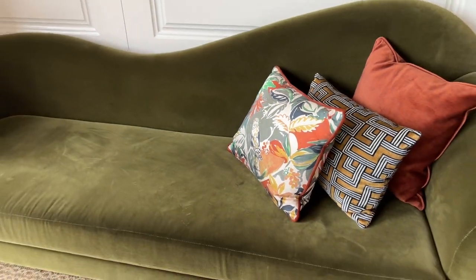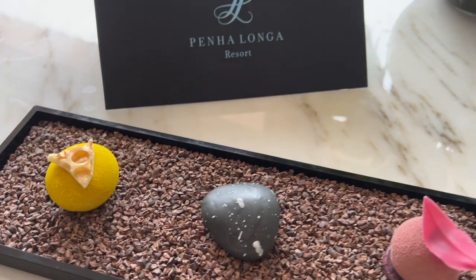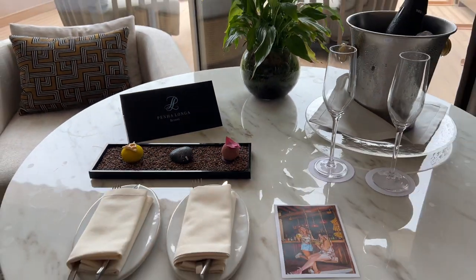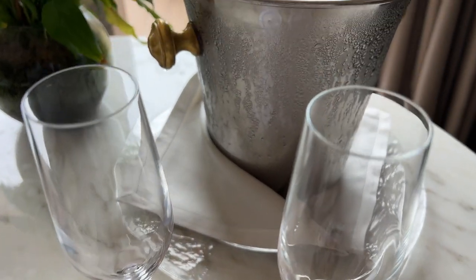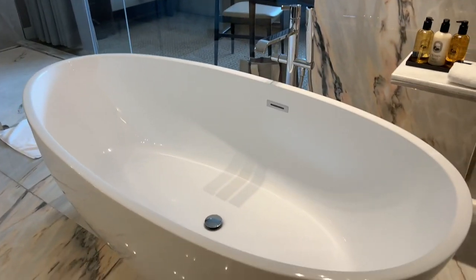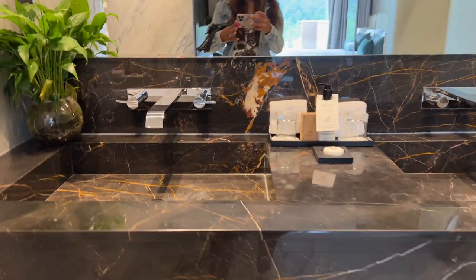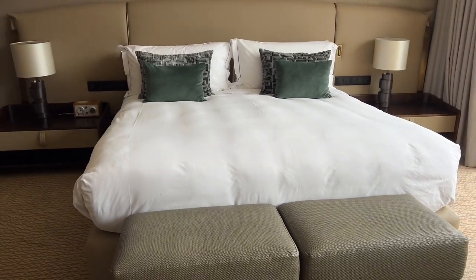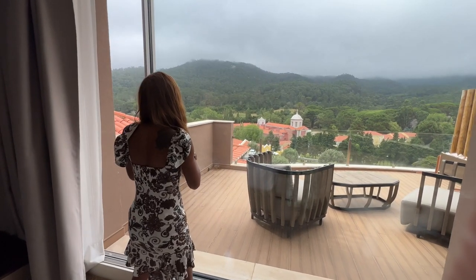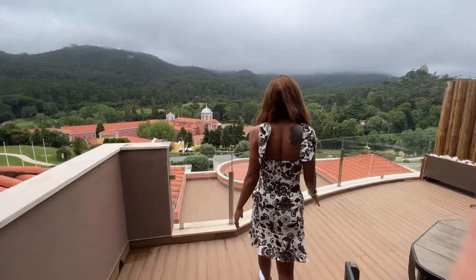We were fortunate to be staying in the Cascais Suite, of which there are only two on the property. It's a vast suite with a lounge area next to the master bed, a seating area, and a patio. We were greeted with a bottle of champagne upon check-in. The bathroom was luxurious — soaking tub, double vanity, rain shower, and a water closet. The plush bed was one of my favorite highlights, and walking out onto the patio to see the amazing view of the Sintra Mountains was breathtaking.